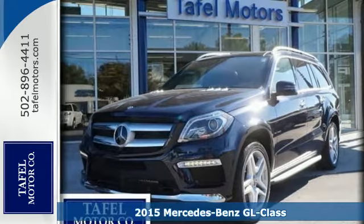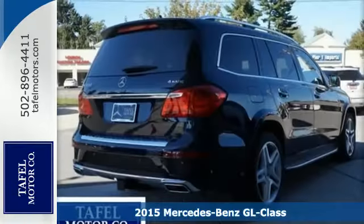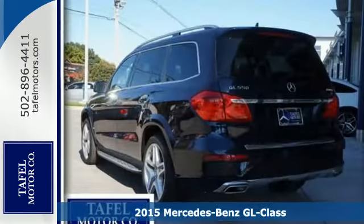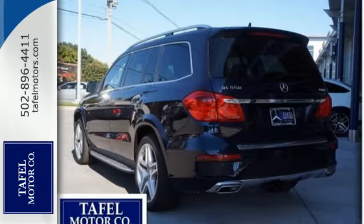It's a 2015 Mercedes-Benz GL 550. Spacious, warm and welcoming, this GL class offers luxury for up to seven.